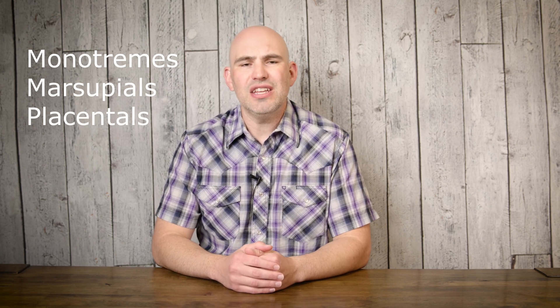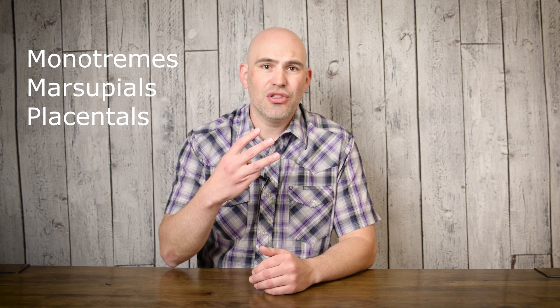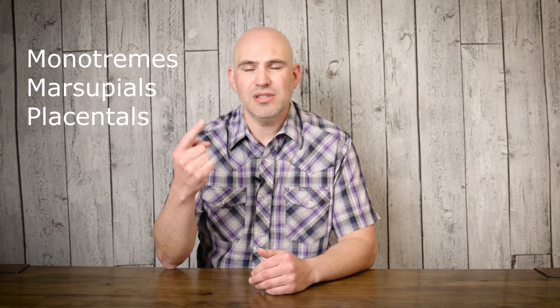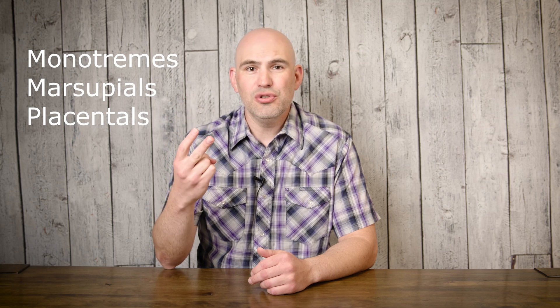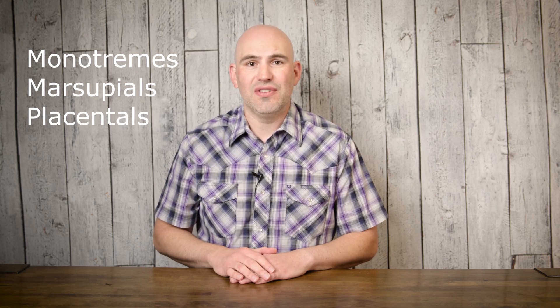In my next videos I'm going to break down the different groups of placental mammals. But for this video, I just wanted to break it down into those three groups: the monotremes that lay eggs — the platypus and the echidna; the marsupials, which have a pouch and give birth to a not fully developed embryo that they take care of in the pouch; and the placental mammals, which have a placenta in the uterus and raise the baby until it's ready to be born fully developed. All right, I'll see you guys in the next video.